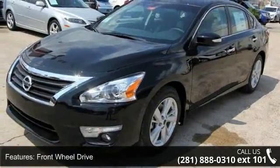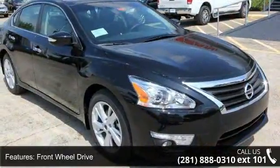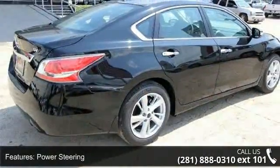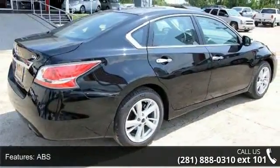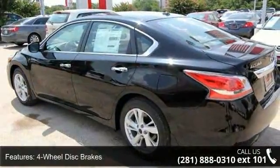Some of the top features included with this vehicle are MP3 player, passenger vanity mirror, front side airbag, driver illuminated vanity mirror, cruise control, front head airbag, passenger airbag sensor, keyless start, and front wheel drive.